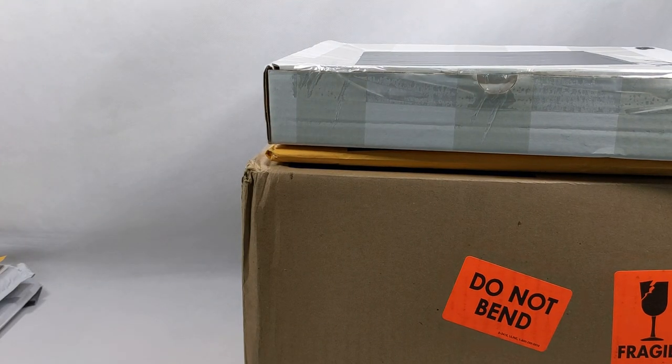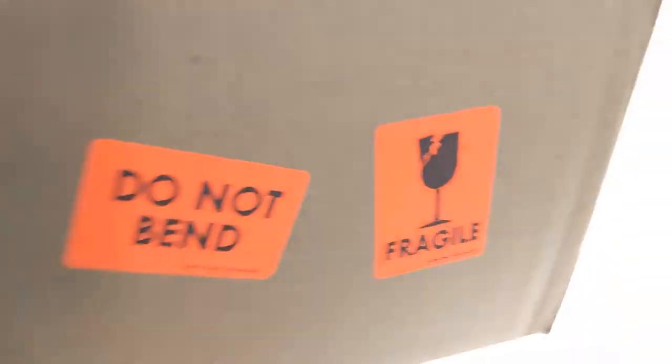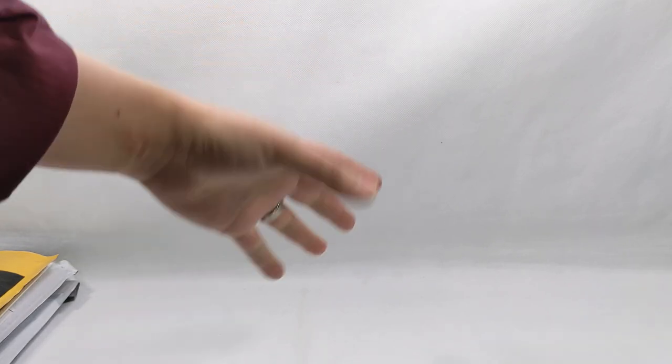I'm gonna start moving some of these aside and we'll get back to them. Oh look at that big one — it's light though. But first, like always here at Comic Vantage, we have the Package of Shame. And I have three packages of shame today. Yes, that's right — count them — three packages of shame.